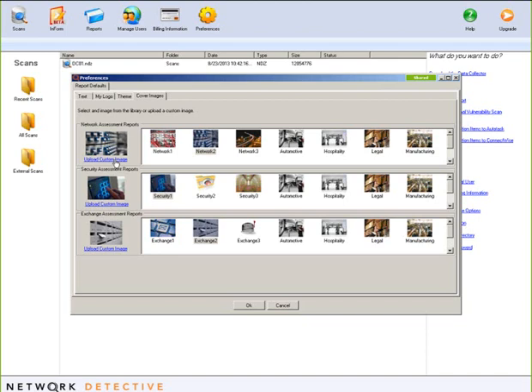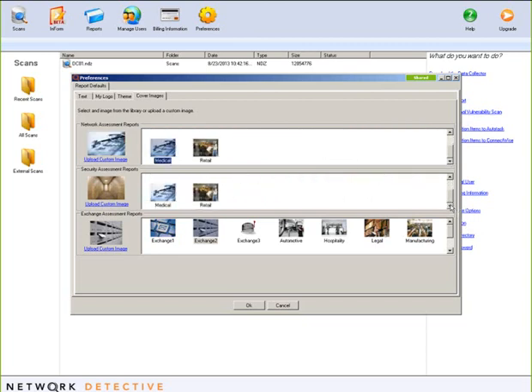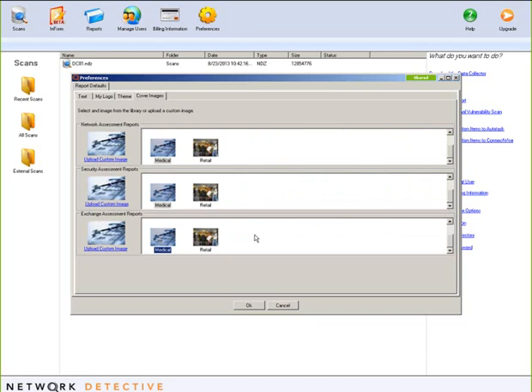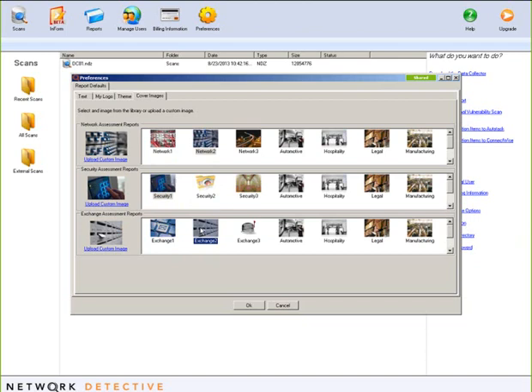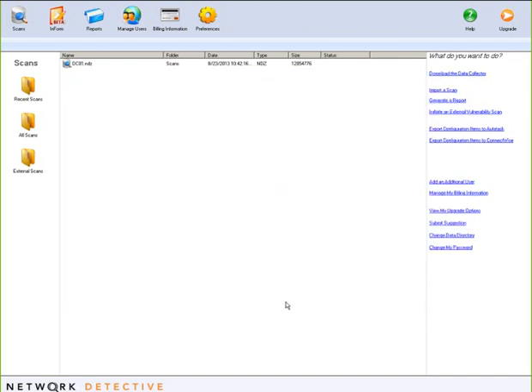You can upload a custom image — maybe your client's logo, a picture of their building, or something tailored personally to them. Maybe it's a particular vertical — if you're going for a medical office, you really want to make the reports tailored to what they're going for. These are just your defaults, and you can change them on the fly. If you go to generate reports for a customer who's a law firm, you can change it to a law theme at time of run without messing with your defaults. All of your technicians and salespeople producing reports will share the same look and feel.